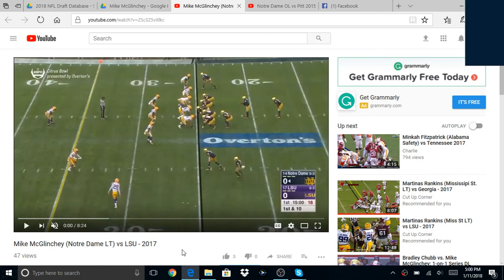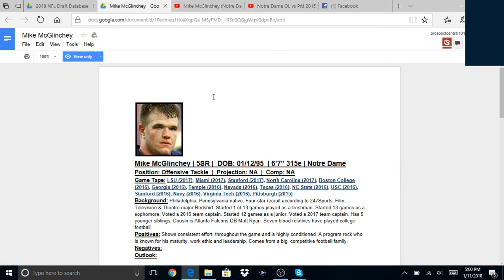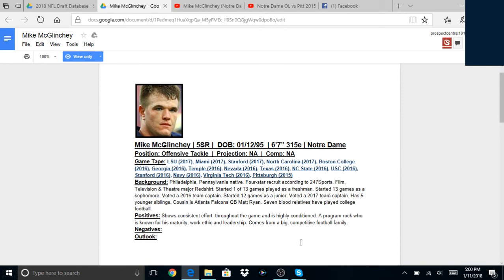We are going to be taking a look at Mike McGlinchey. He is the offensive tackle from Notre Dame, and I say offensive tackle for a reason. Right now he plays left tackle at Notre Dame, so most people are going to think he's automatically a left tackle. But in 2015, when first round pick Ronnie Stanley also played there, he played right tackle and he was actually better at right tackle — I think that's where he should play in the NFL.